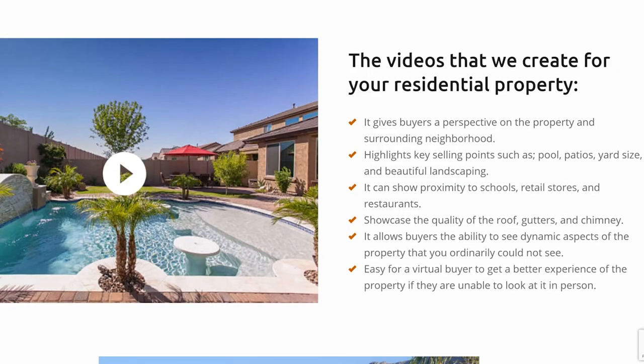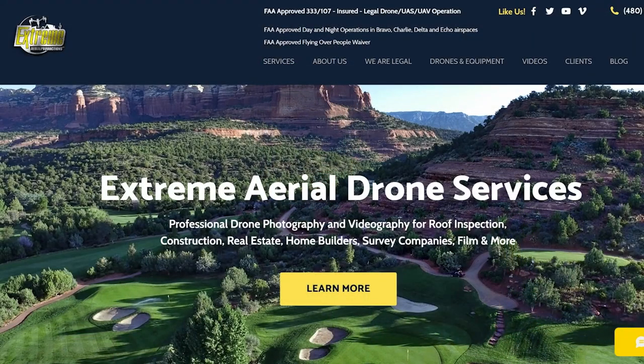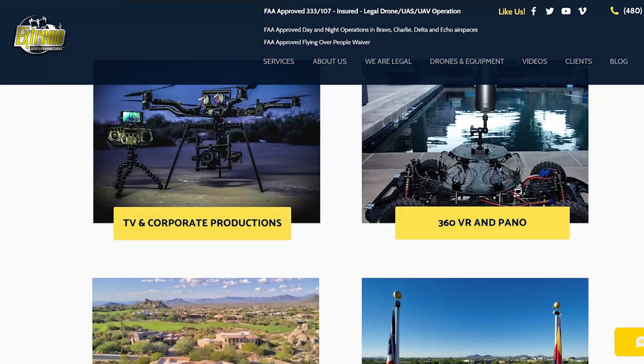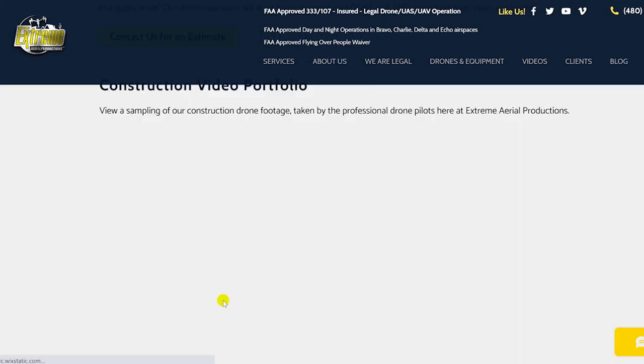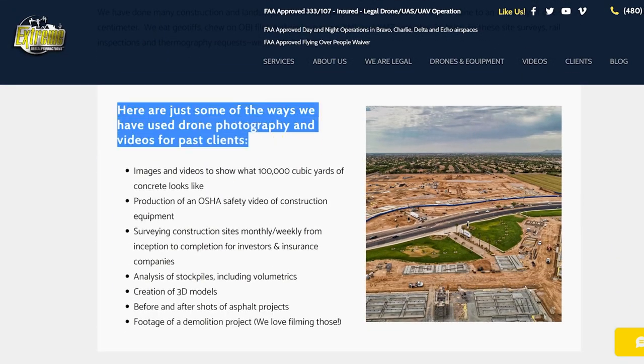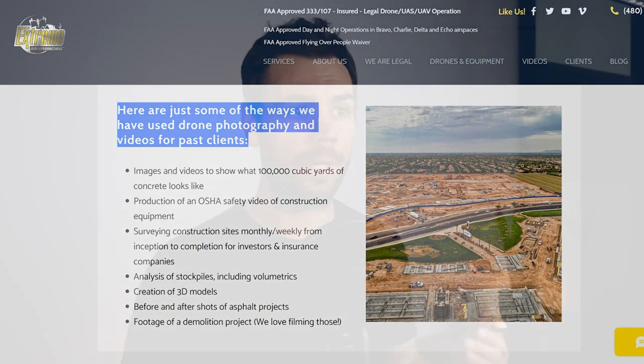When you click into, say, real estate as an example, you're getting some great targeted language that's very specific to that industry. One more example is Extreme Aerial Productions out of Scottsdale, Arizona. On their home page, by scrolling down you can see their featured drone services, and when you click on construction, you not only see examples of their work but also very targeted language specific to the construction industry, as well as common drone projects and explanations of how drones can benefit construction companies. These three websites are all great real-world examples of portfolios that speak directly to their customers and are good reference points when organizing your portfolio by industry.